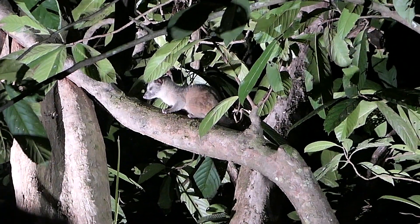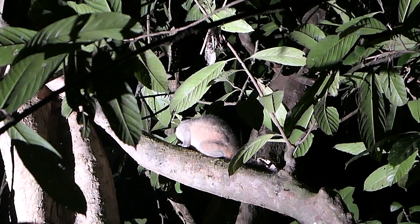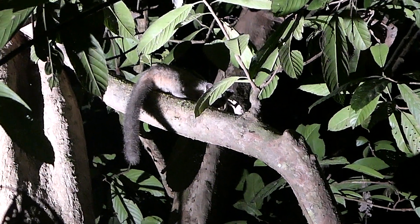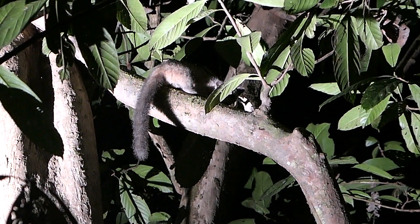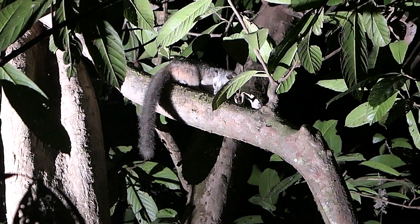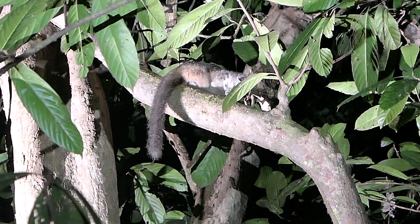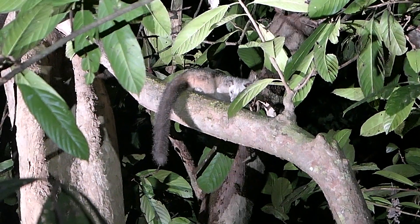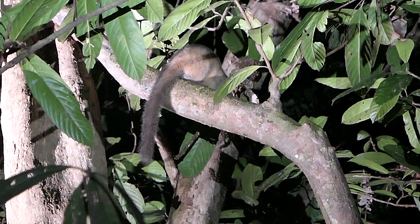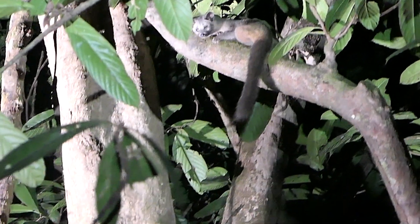Palm civets are incredibly adaptable. They can live in all different types of habitats and they can definitely live close to human development. They can be found in people's backyards and gardens or in agricultural areas, and they tend to not be so scared of people. Palm civets are kind of similar to our raccoons in North America in that they are opportunistic and adaptable, and can live in all different types of areas, including more urban areas.